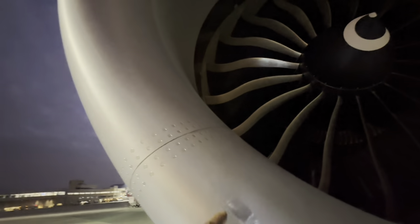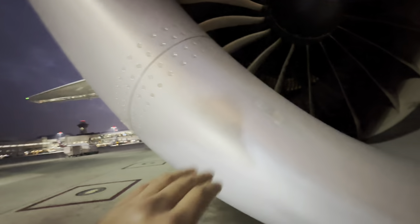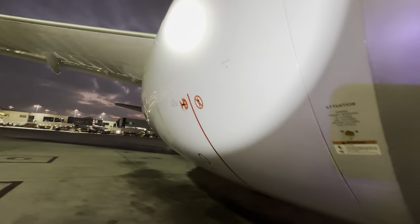Oh look at that - nice little blend. Well, not a blend, they probably just polished it off. There were probably a scuff or a scratch there. It's okay, it's normal.